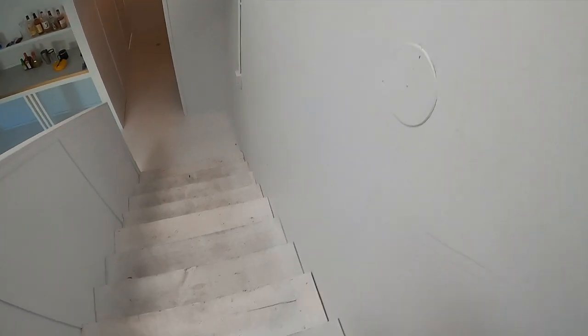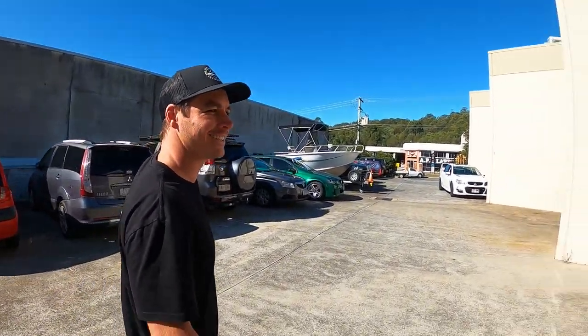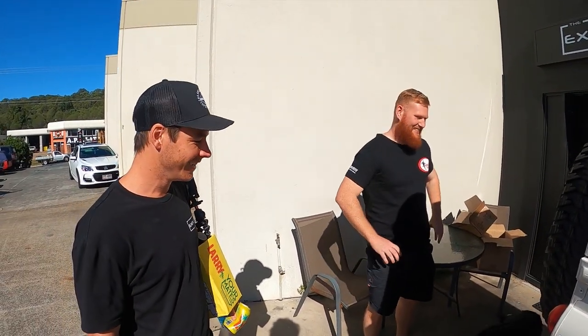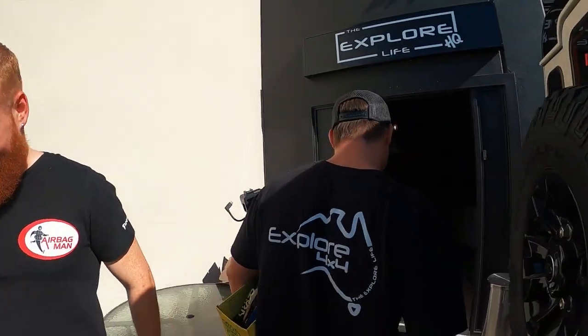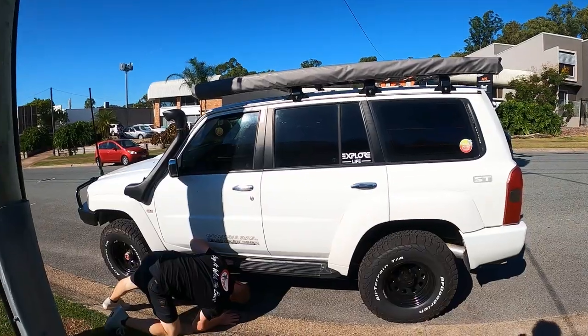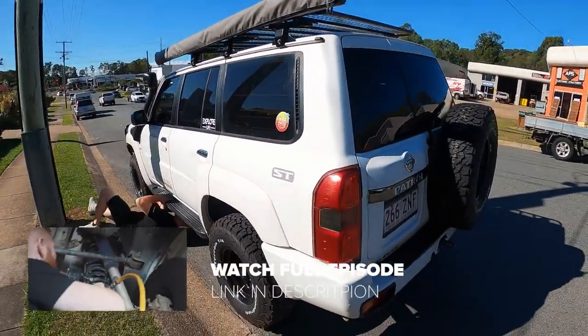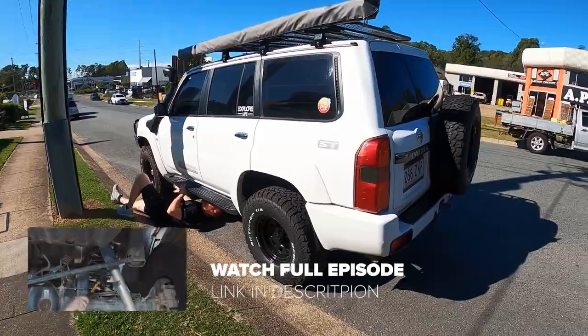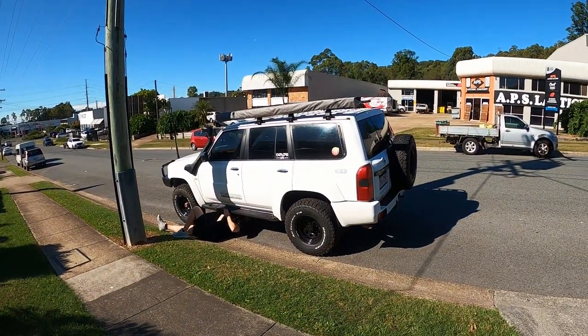Podcast virginity done and dusted! We talked all things air ride — we even talked about putting airbags on a pram, so it got pretty in depth. 13 prams — everyone's gonna think I've got 13 kids! Here we are having a squizz at Maddie's Patrol, the camera car. We're going to be putting this on full air suspension, so stay tuned for that. It's going to be a bad build as well.